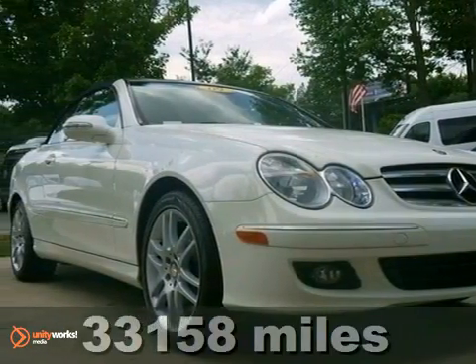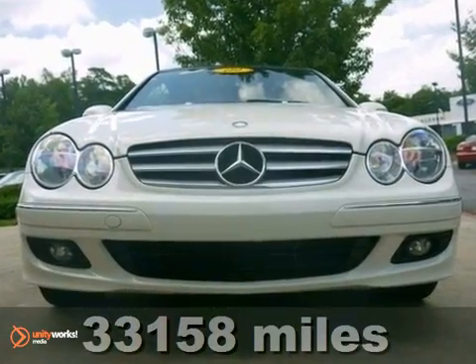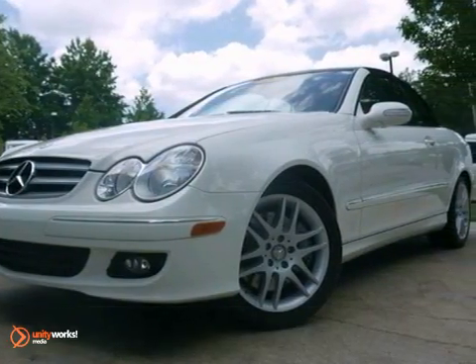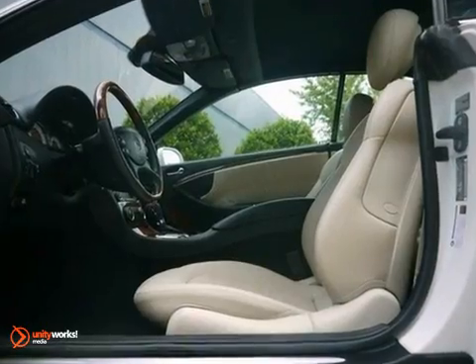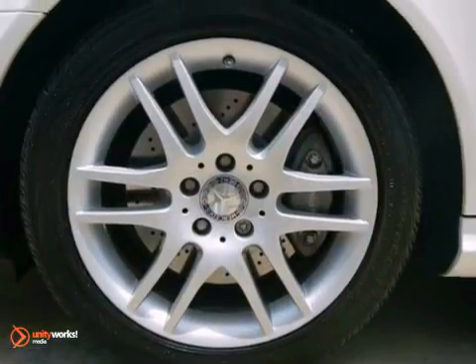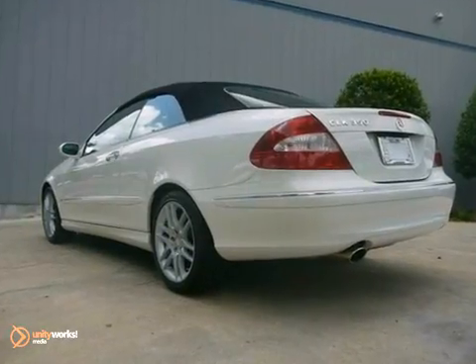Here's a certified one-owner 2009 Mercedes-Benz CLK 350, shown in arctic white with black stone interior. It has a convertible soft top and keyless entry, add to that heated leather seats, climate control, and rain sensing wipers, and you have one attractive Mercedes looking for a new home.